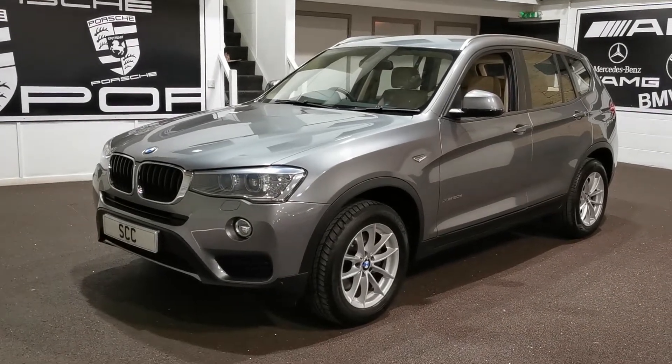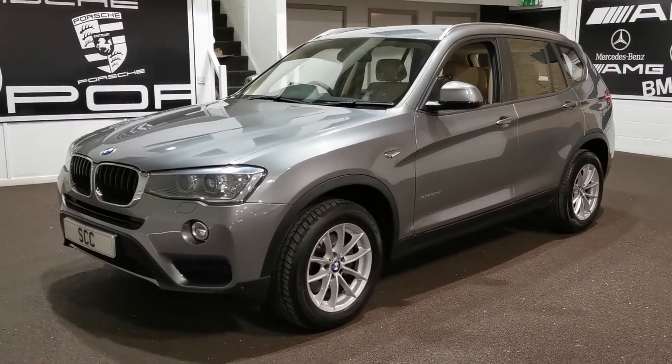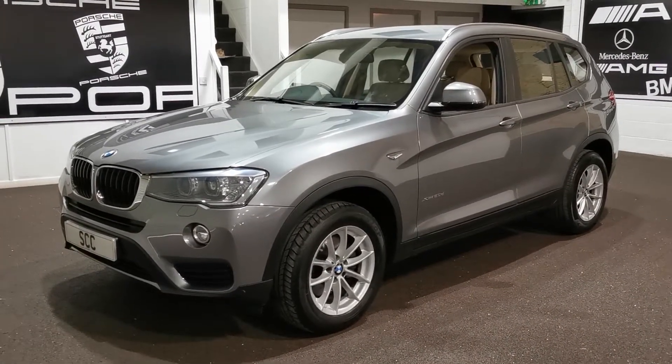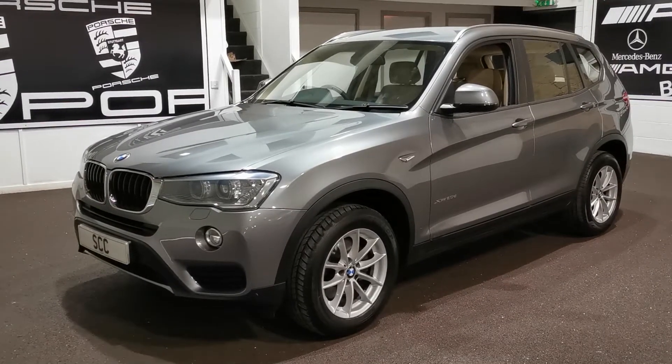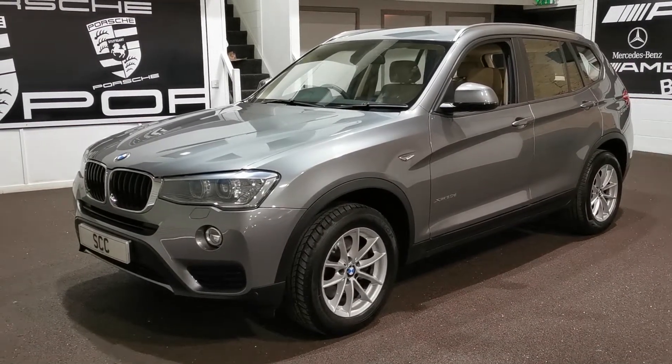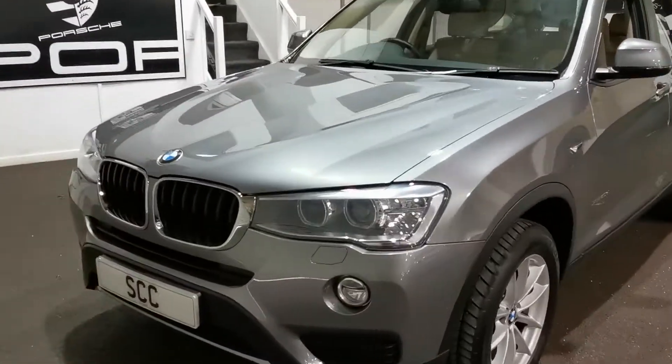Good afternoon and welcome to SCC Leeds. Here's a quick video on our 2015 65 Reg BMW X3 2L DSE. Lovely car, finished in space grey metallic with 17-inch alloys. Almost new tyres all the way around on this one. It's got aluminium roof rails on this one as well, which is very, very nice indeed.